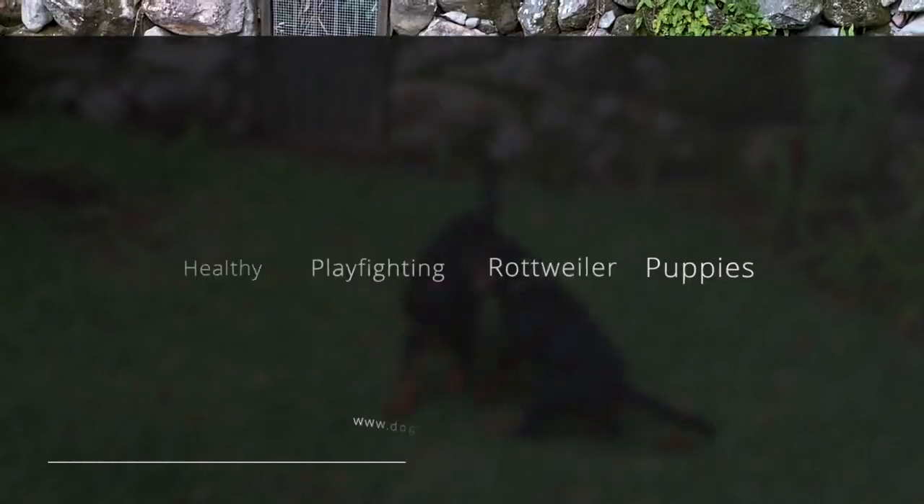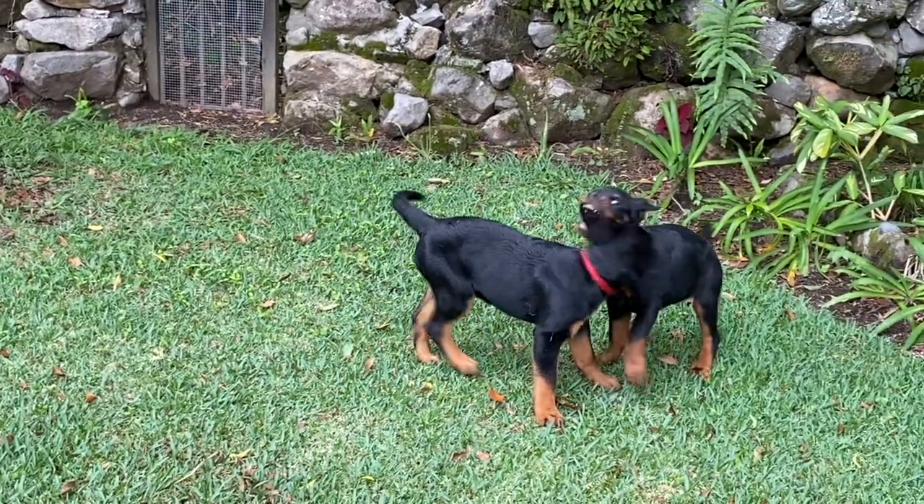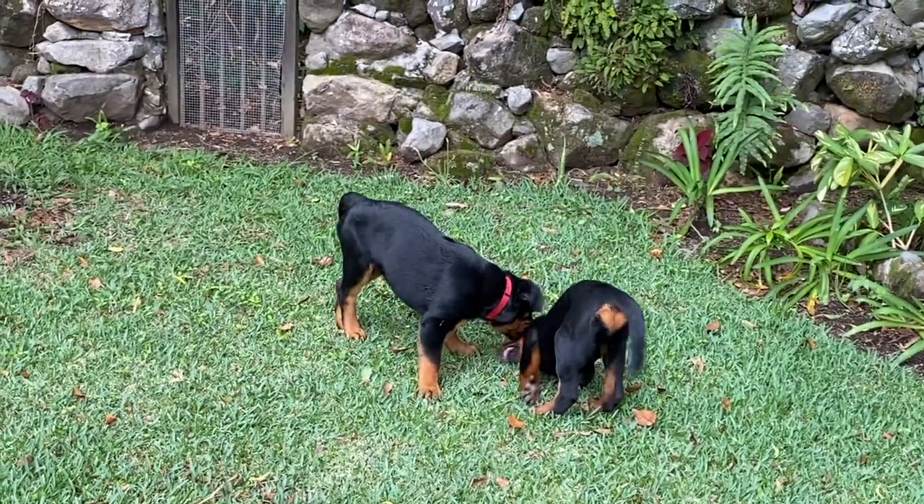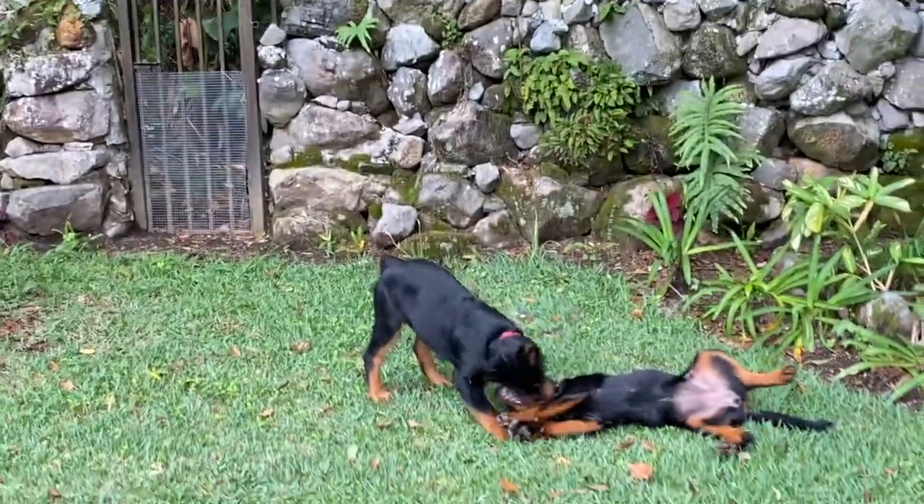Let's take a look at Bali and Malta playing. When you want to look at dogs playing, you have to look for certain body language cues. Here in a second, for example, you're going to see Malta doing a play bow.